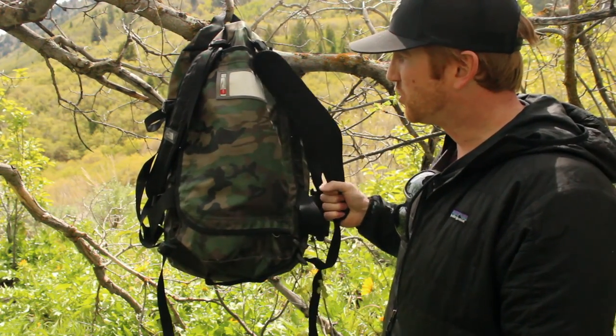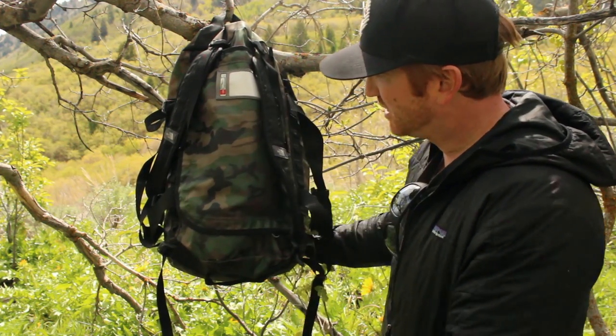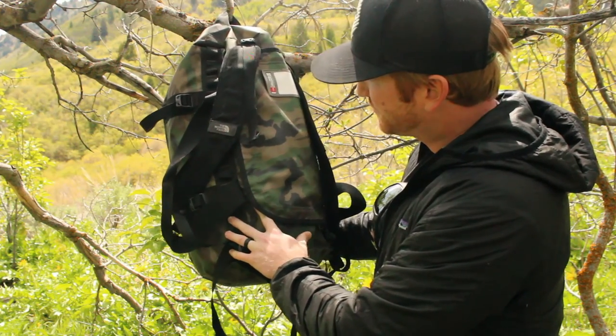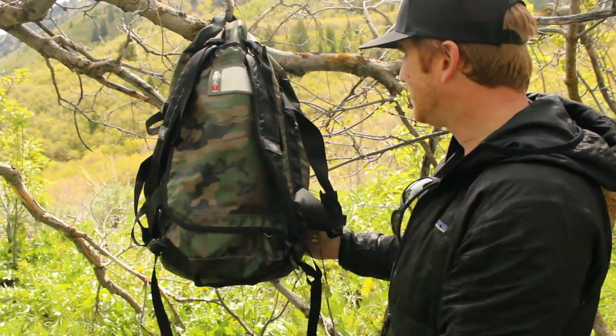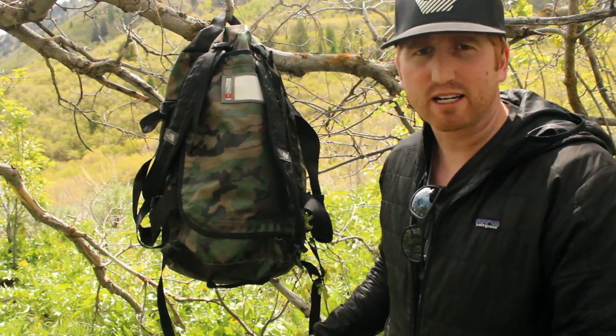This retails right now for $120 US dollars. This is the two-year-old version, so the colorway or pattern is a little bit different from the camo that you're going to see on the North Face dot com right now. I just wanted to give you guys a brief look at why I love this bag so much.